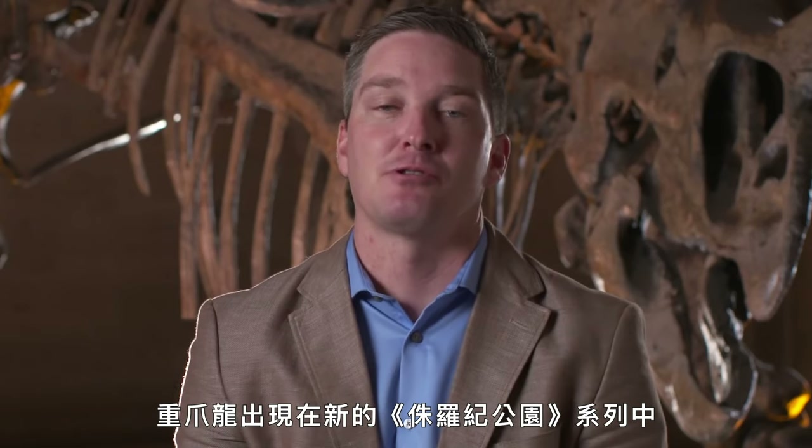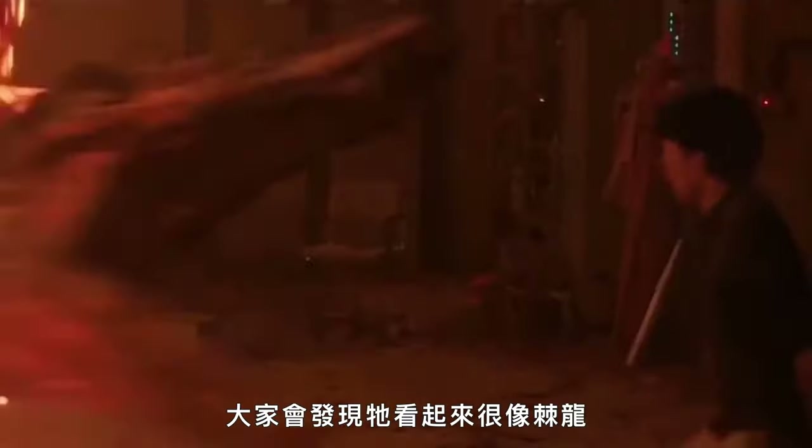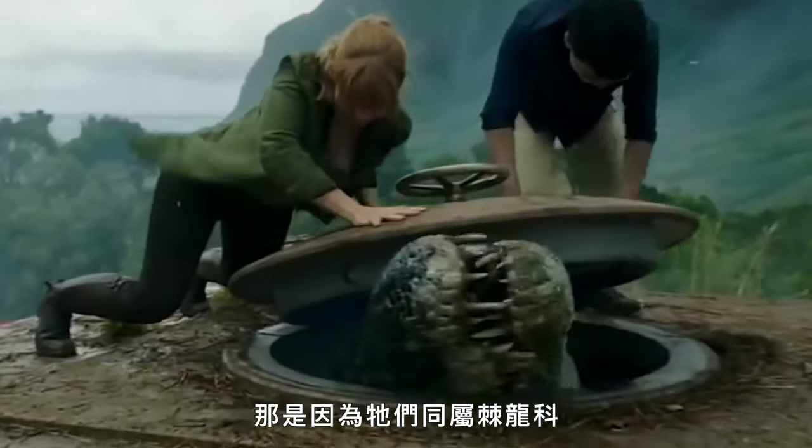Baryonyx is an animal that shows up in one of the new Jurassic Park films. People will immediately recognize it looks a lot like Spinosaurus but just lacking that giant sail — and that is because it's a member of that same group, the Spinosauridae.